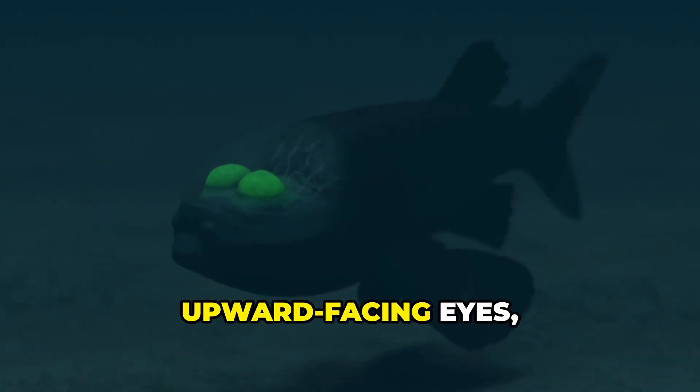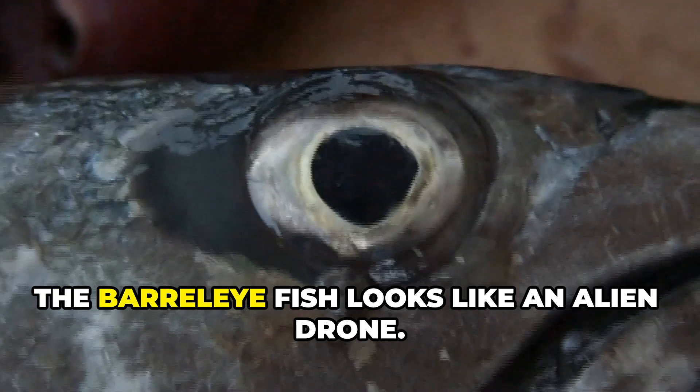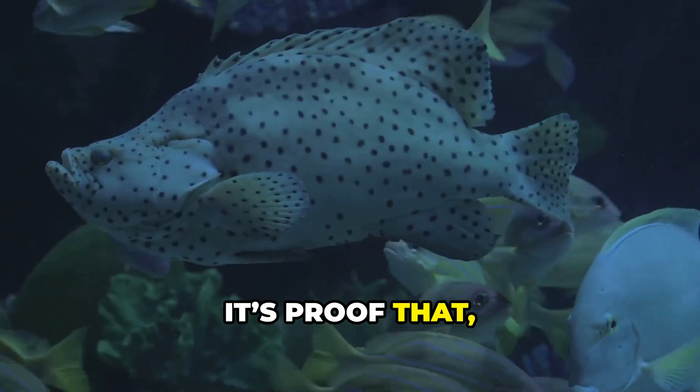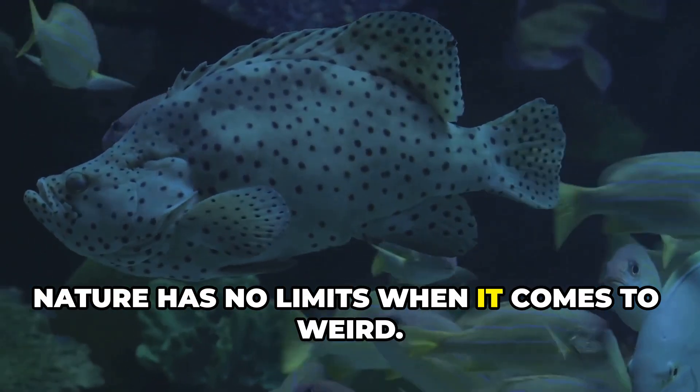With a transparent head and upward-facing eyes, the barrel-eye fish looks like an alien drone. Discovered in the dark depths of the ocean, it's proof that nature has no limits when it comes to weird.